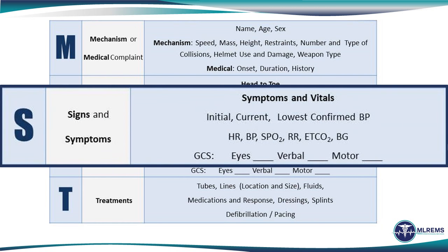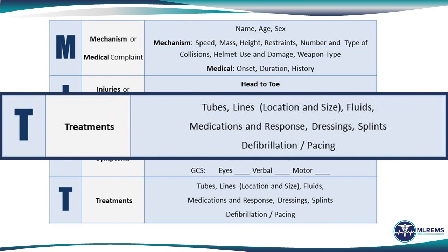S refers to the signs and symptoms. The patient's initial and current complete set of vital signs, as well as the lowest confirmed blood pressure, any blood glucose determinations, a Glasgow Coma Scale score, or any other pertinent vital sign abnormalities should be reported at this time. The T represents any treatments provided, including any vascular access, the volume of fluids administered, any types of dressings or splints, any medications given and the response associated with that, and certainly if any defibrillation or pacing was provided.